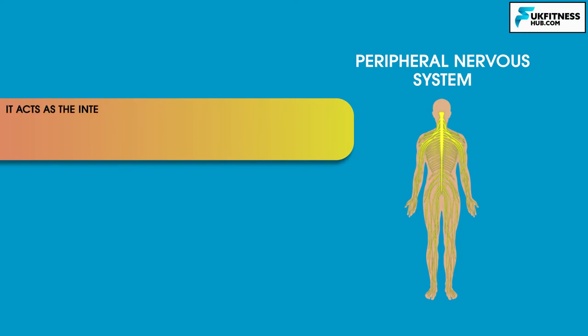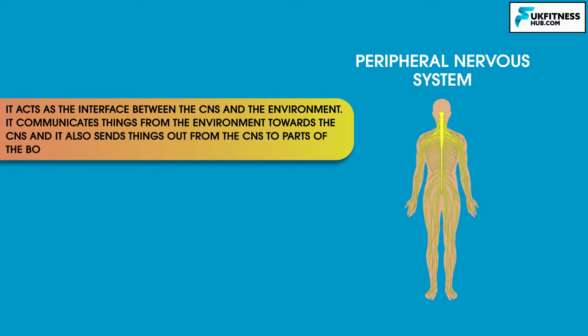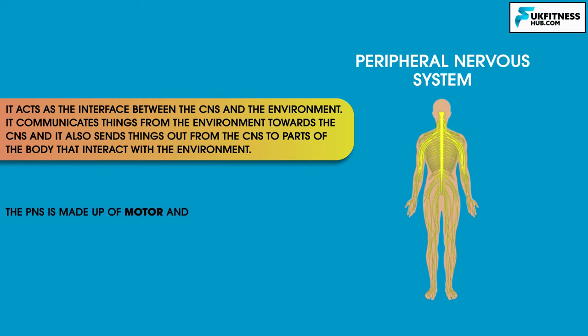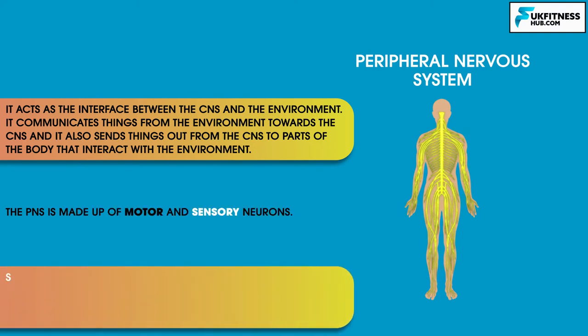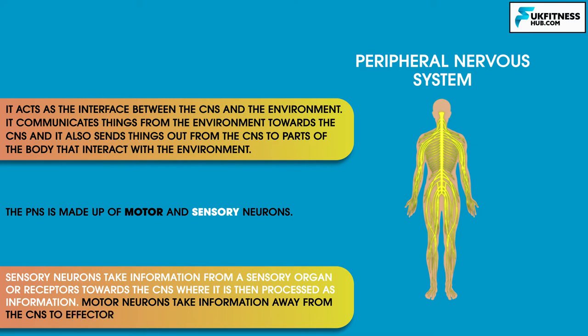The peripheral nervous system acts as the interface between the central nervous system and the environment. The PNS communicates things from the environment towards the CNS and sends things out from the CNS to parts of the body that interact with the environment. The PNS is made up of motor and sensory neurons. Sensory neurons take information from sensory organs or receptors towards the CNS where it can be processed. Motor neurons take information away from the CNS to effectors.